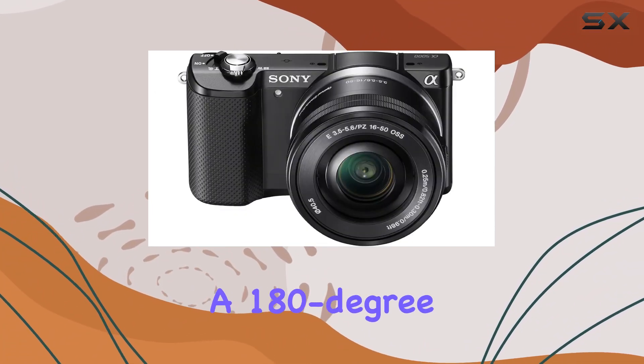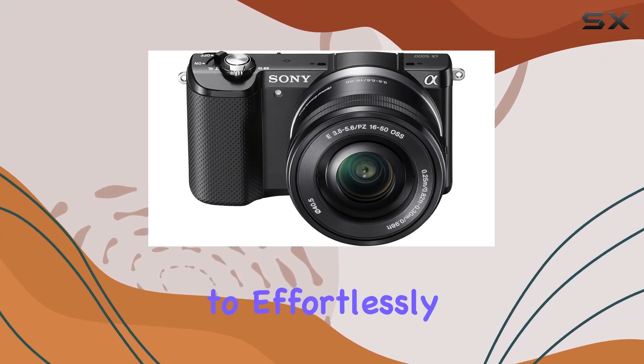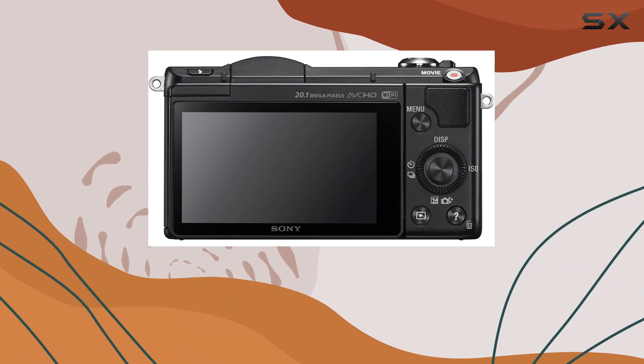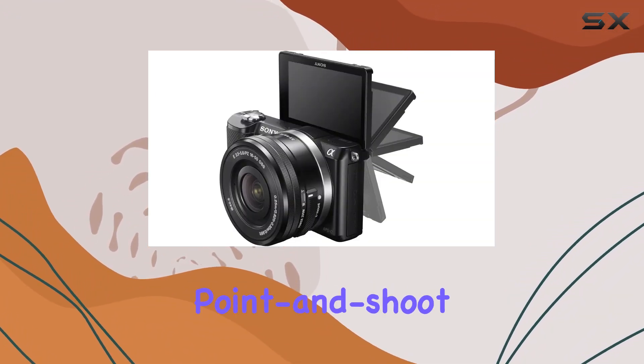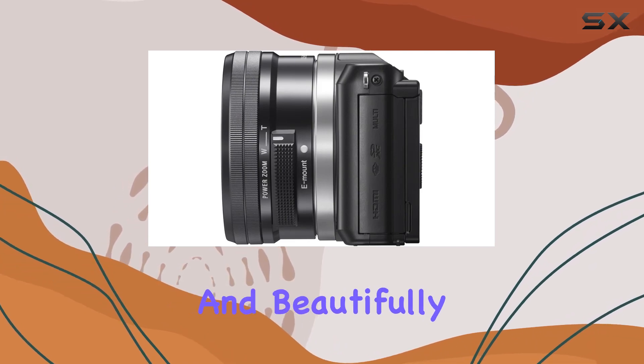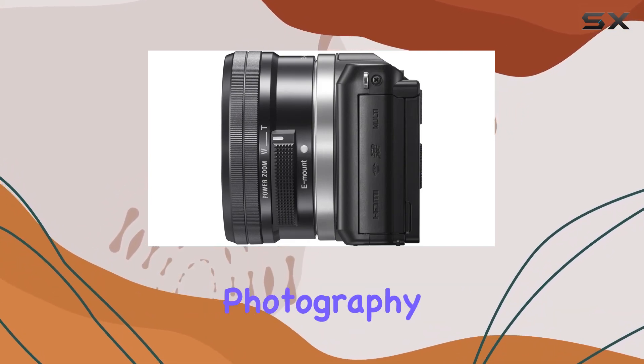A 180-degree tilting screen allows you to effortlessly capture quality shots with ease. The generous sensor size — 13 times larger than a typical point-and-shoot — ensures high resolution, sensitivity, and beautifully blurred backgrounds, elevating your photography to a new level.